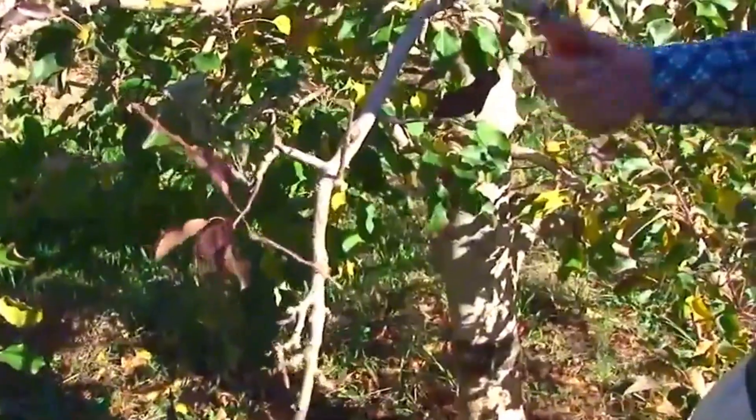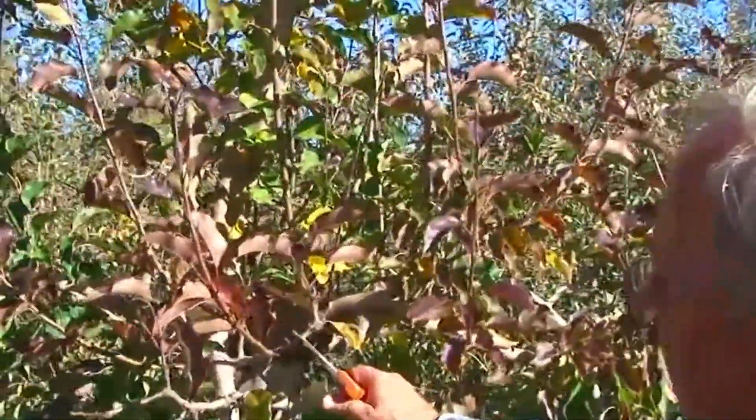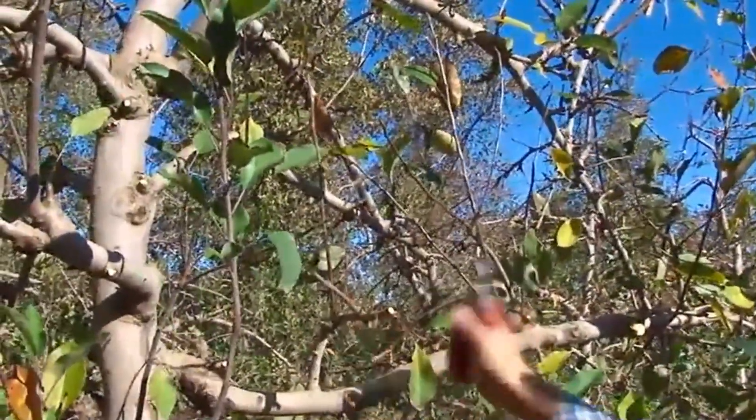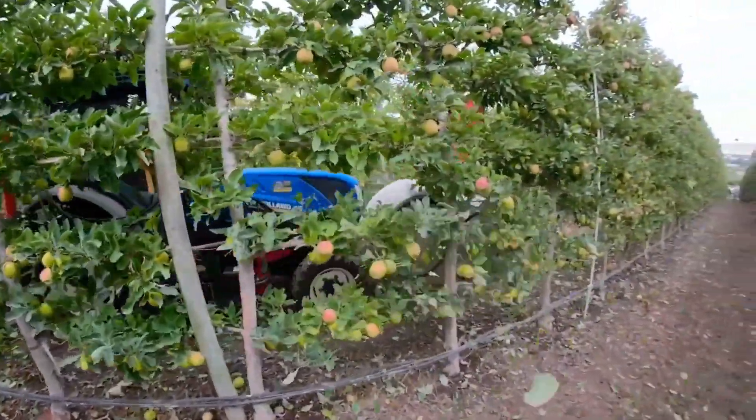By carefully selecting which branches to remove, farmers allow the tree to concentrate its resources on the apples that have the best chance of growing to their full potential. The next critical phase of apple production is harvesting.